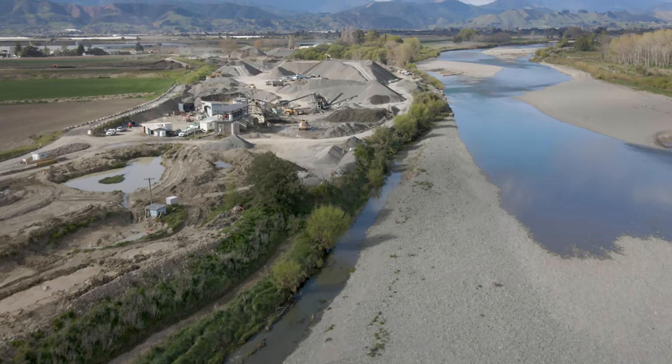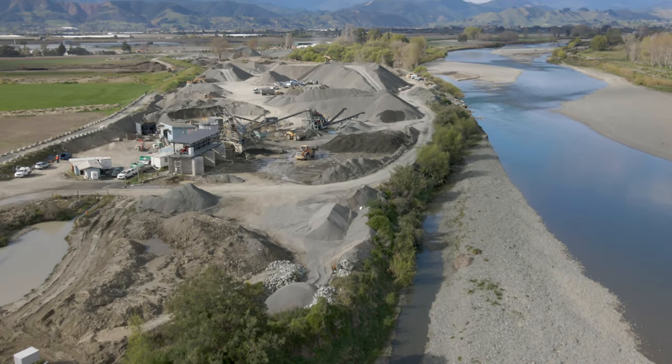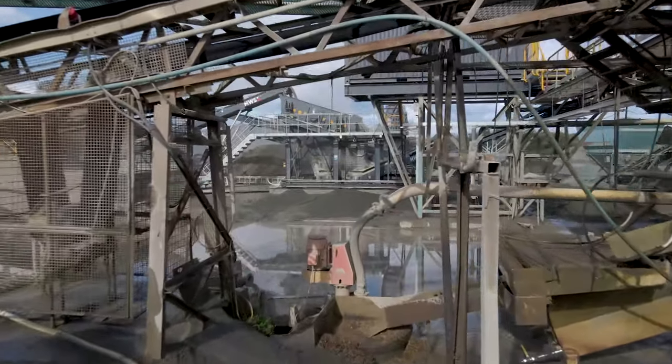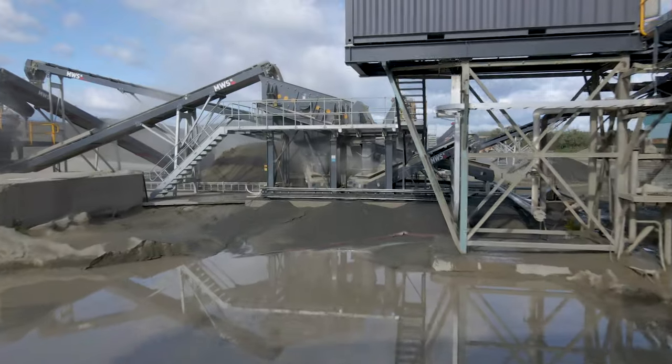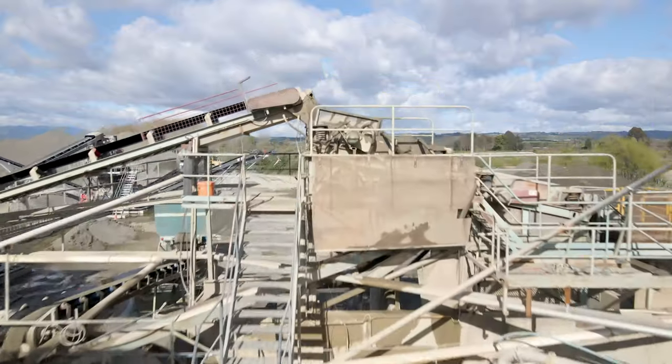Part of the procurement of the new plant involved a few key criteria. We knew in Nelson we didn't have a large resource of engineers or site staff to carry out the build, so one of the criteria was we didn't want to build a plant. We wanted to buy something off the shelf that arrived in containers — either a semi-static or a modular type system. That was our initial concept when we went to market.